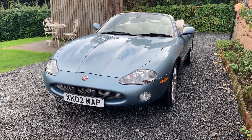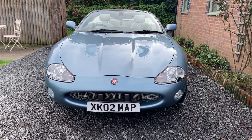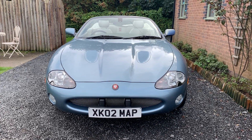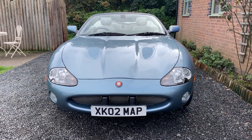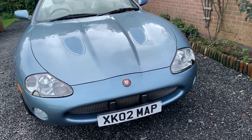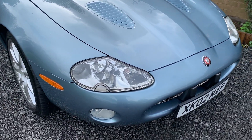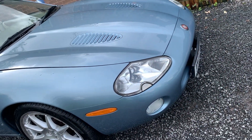If you would like to see more photographs, please visit www.dunleycarsales.co.uk. Please take a look at our Autotrader customer reviews for your confidence. Finally, thank you for looking at this fabulous example of the XKR and we hope to see you soon.